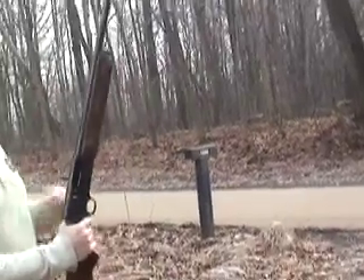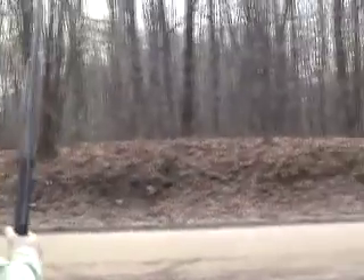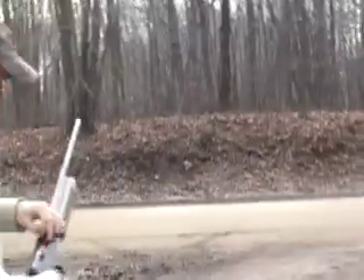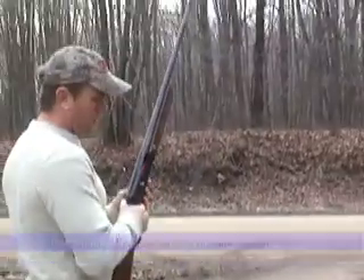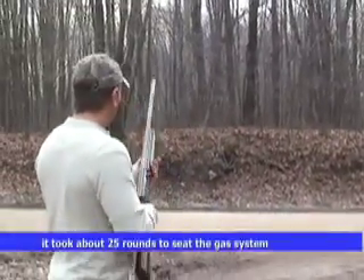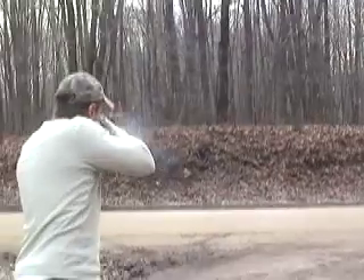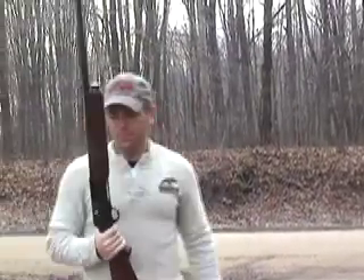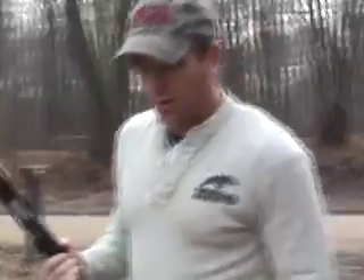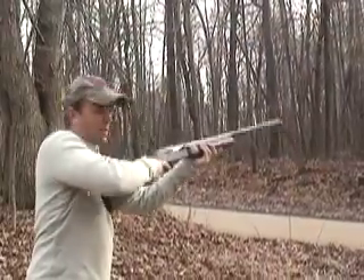Terry, see if you can get right here behind me, okay? That way you get a line of sight straight through to what I'm shooting at. This is the last round — the lightest of all the field loads.